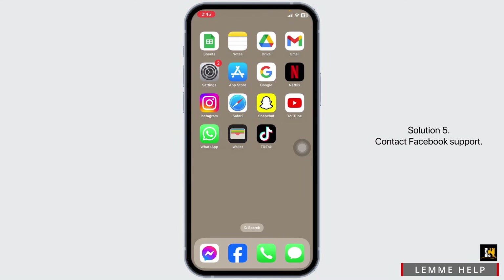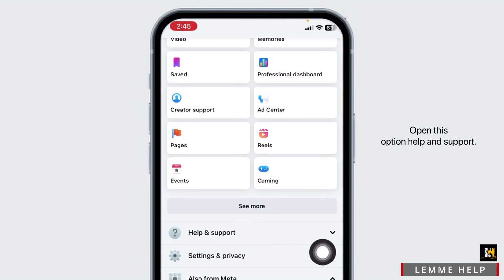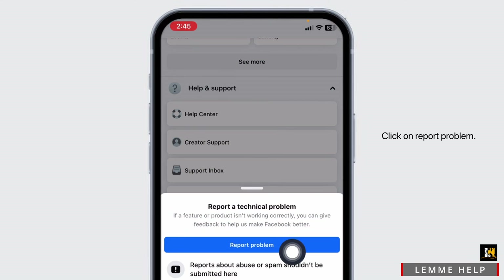Solution 5: Contact Facebook Support. For that, launch your Facebook app, then head towards the menu page. Scroll down and open the option of Help and Support. Click on the option of Report a Problem, then click on Report Problem.